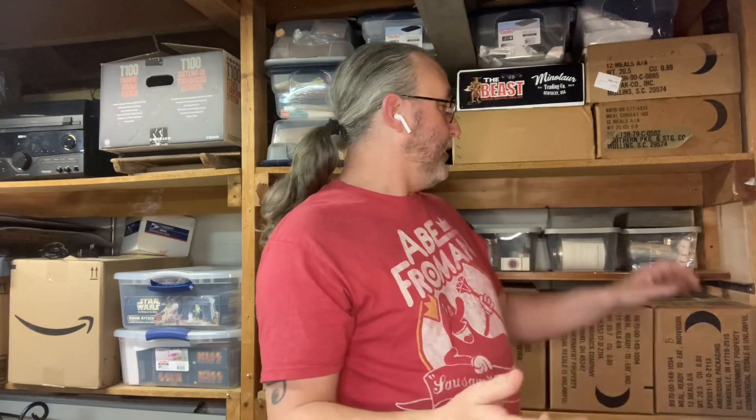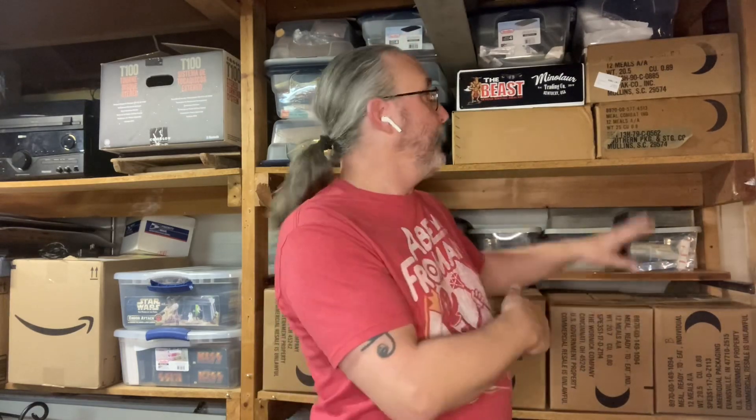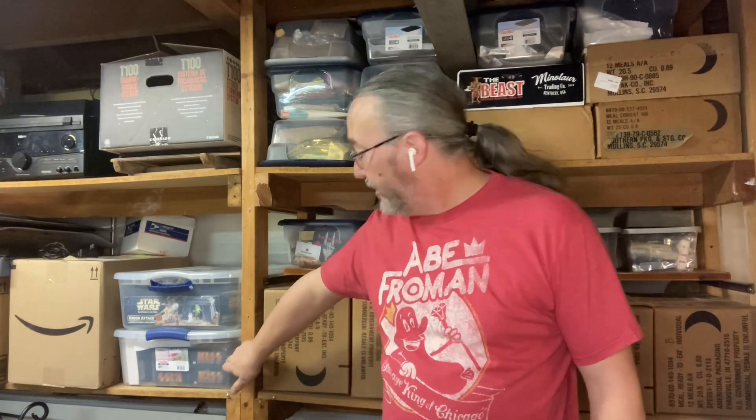Hey everybody, it's Matt from This and That with Matt. Today is Wednesday, so it's Wacky Wild Weird Wednesday. A lot of you know I collect MREs and military survival kits. You also know I collect Kiss dolls and Star Wars memorabilia. But did you know I'm a sucker for old candy? Yes, I collect old candy, and I'm going to show you a couple pieces of my collection.